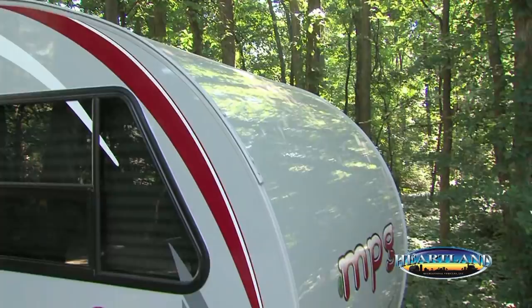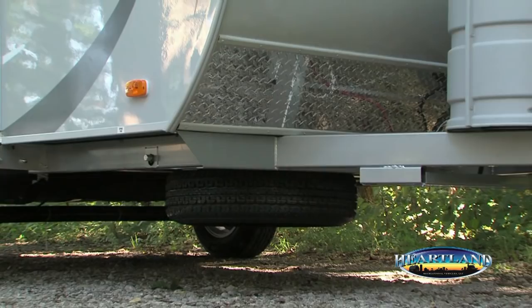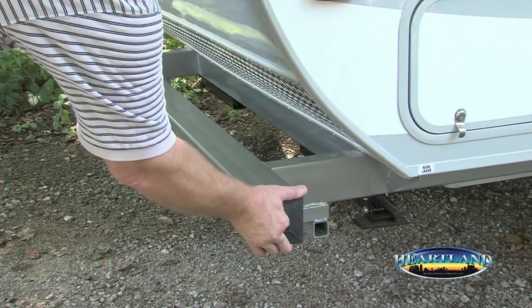The rounded shape on the front and rear offers superior headroom compared to our competitors' models. The foundation of the MPG consists of a powder-coated steel frame that will better resist the elements while complementing the gray exterior. The 4-inch tubular steel rear bumper provides a convenient place to store the sewer hose, unlike other brands.